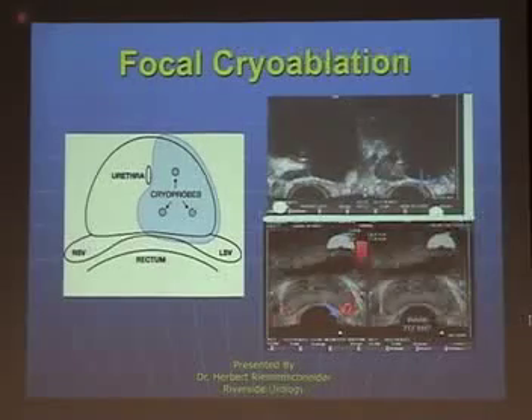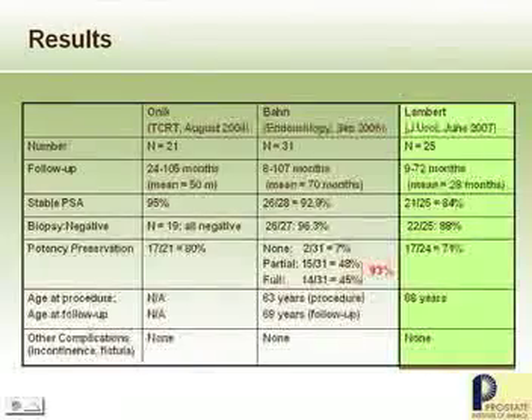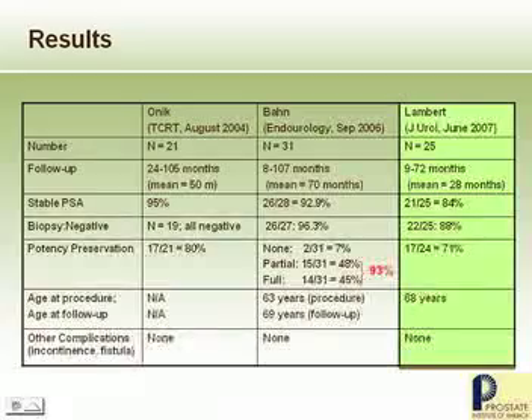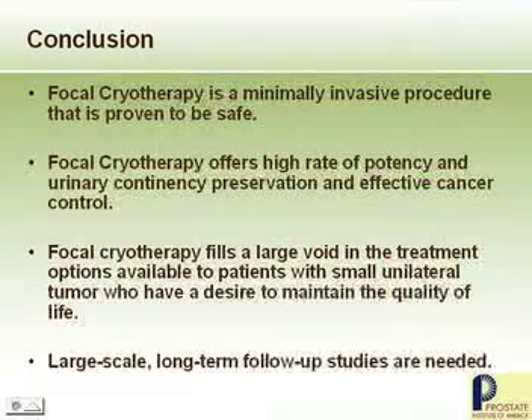This is what makes focal cryoablation successful. The characteristics of success — when looked at as stable tumor markers — is very high. Biopsy-negative rates are very high, and potency preservation in this group is higher than any other treatment known for prostate cancer. Complications are minimal because very little of the prostate is actually treated. Patients who have focal ablation are back within days. It's minimally invasive, offers a high rate of potency, preservation of urinary control, and it fills the void between active surveillance and radical therapy.